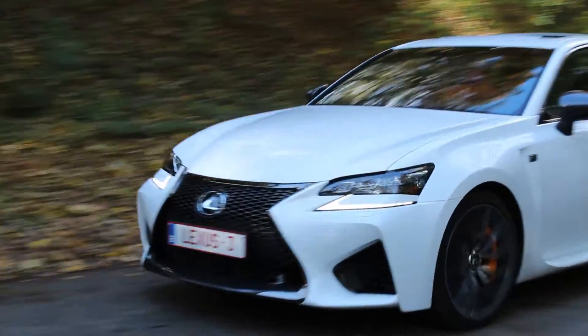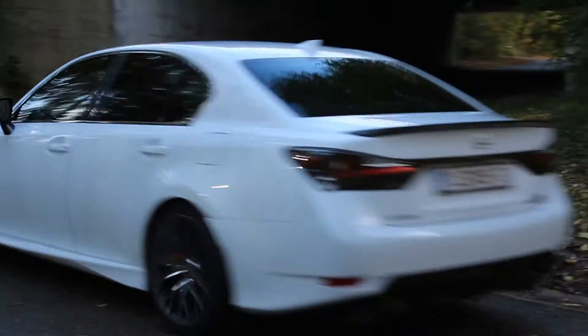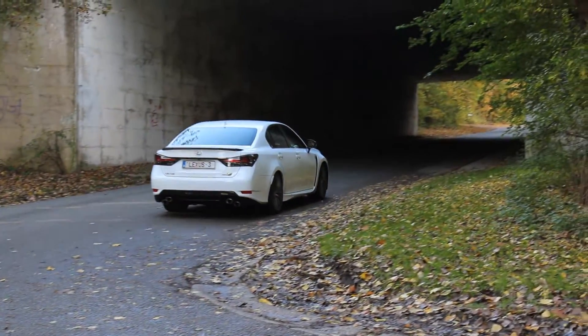I took this car because I really wanted to compare it with the 200T, and maybe later with the RC F — but it wasn't available in Belgium for press anymore. So I took the GSF instead, and a review of that is coming soon. It's basically the same engine in a slightly heavier car, and honestly it was a blast. As for this hybrid, it's a gentleman's car.